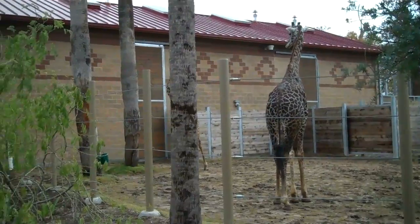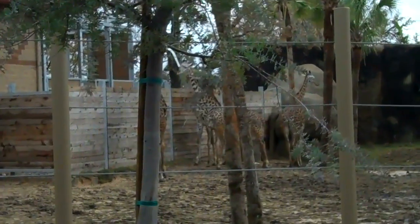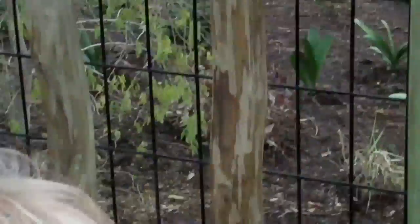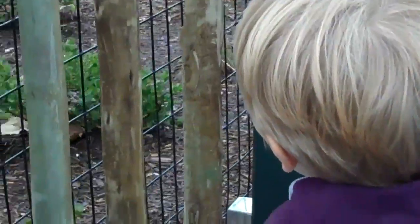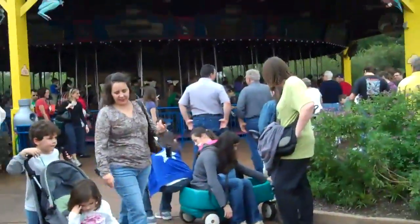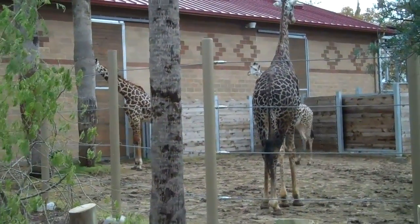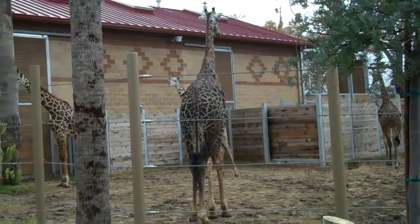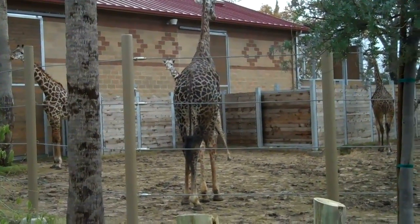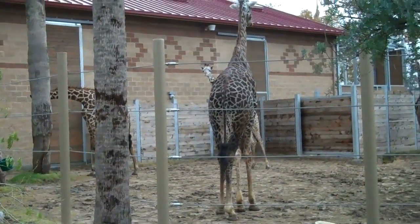We're at the Houston Zoo and right now we're looking at the giraffes. We just rode the carousel. We just started a little while ago but we have seen the giraffes and a few other really cool animals. We'll do some more videos and show you some of the things that we see. The new African area — all the African animals are over there — we'll look at that in a little while.